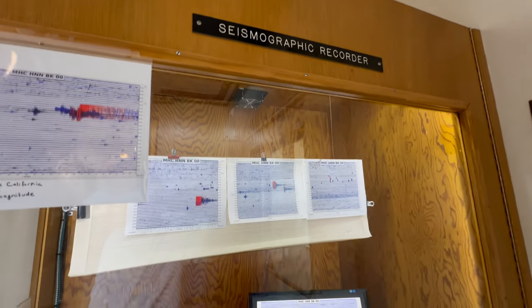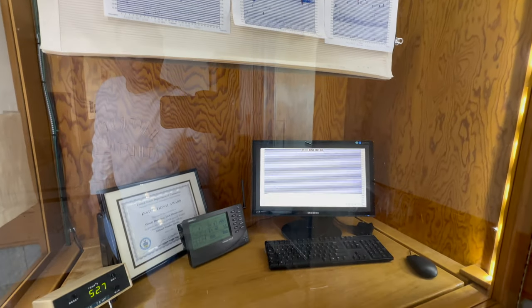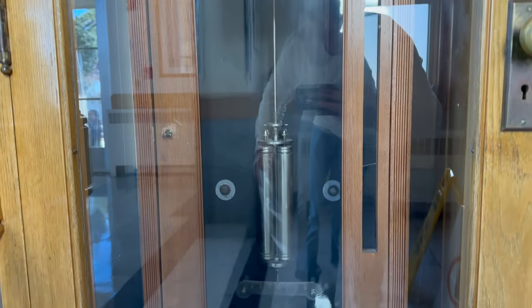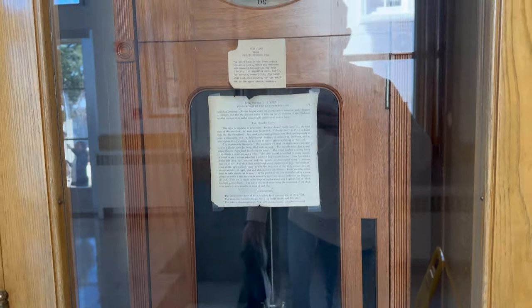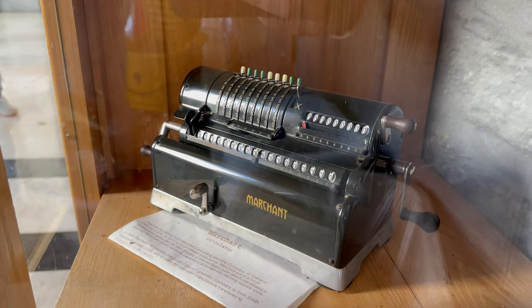This is a seismographic recorder that records earthquakes when they happen. This is a mechanical calculator.